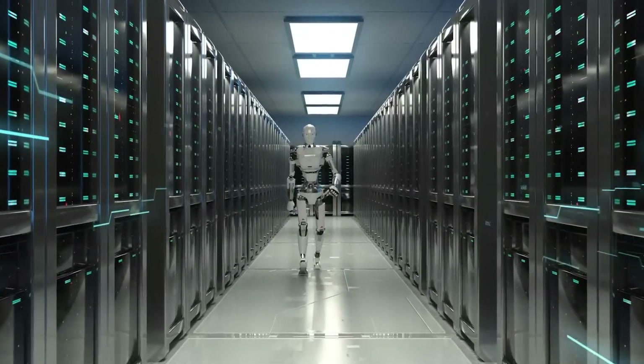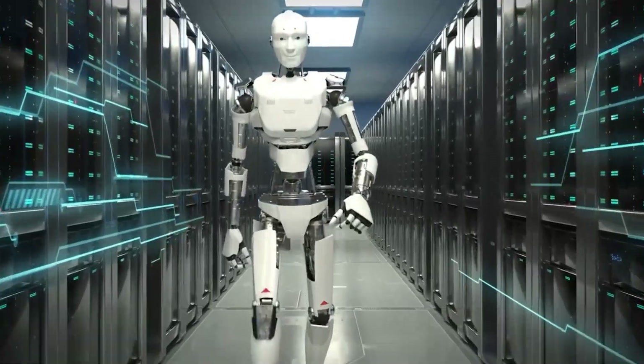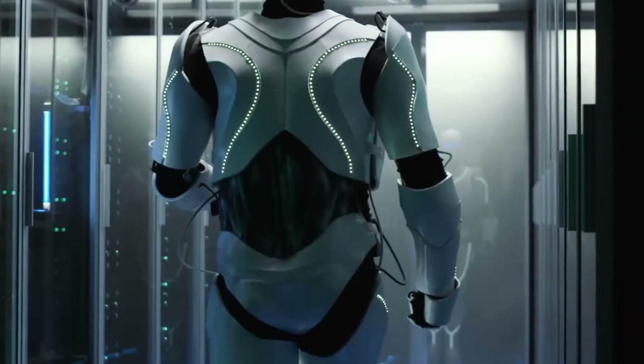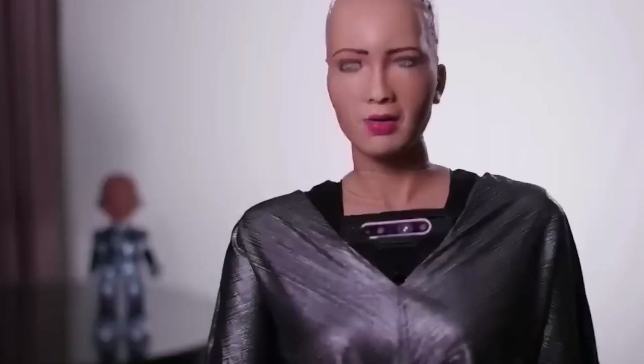Beyond these sectors, Japanese female humanoid robots are also making strides in research and development. They serve as valuable tools for scientists and engineers to study human-robot interaction, cognitive science, and AI ethics.